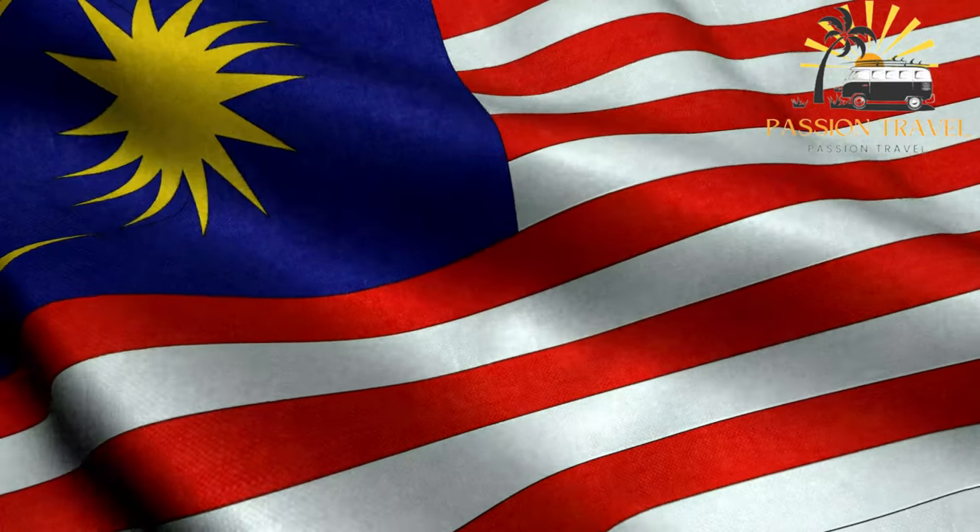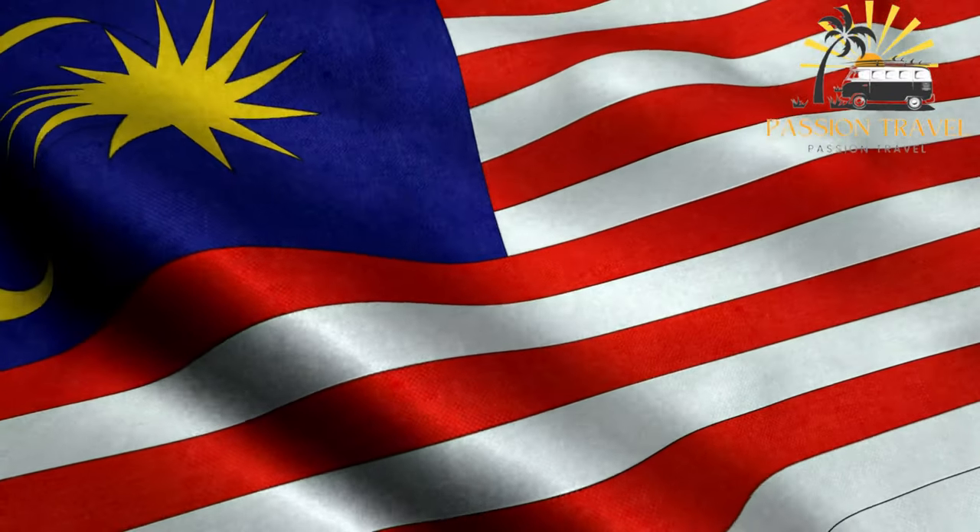Welcome to my passion travel channel. I make content on tourism — subscribe to my channel.